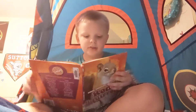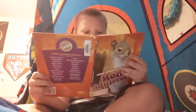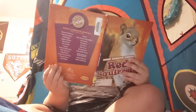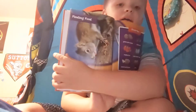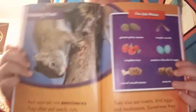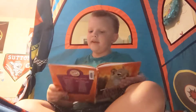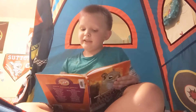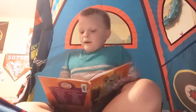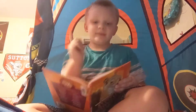Red squirrels are omnivores. They often eat seeds, nuts, and fruits. They also eat insects, bird eggs, and mushrooms. Sometimes they lick up tree sap. On this page you can see: pine cones, maple seeds, raspberries, eastern bluebird eggs, mushrooms, and acorns — that's what they like to eat.